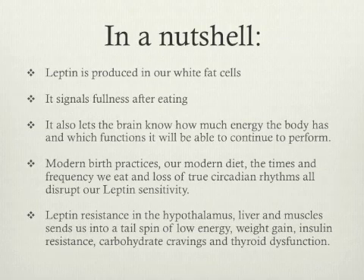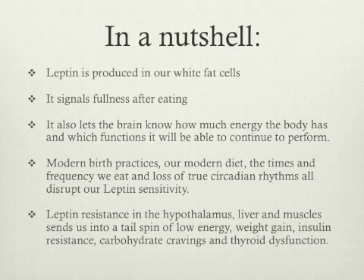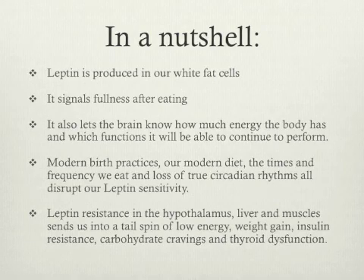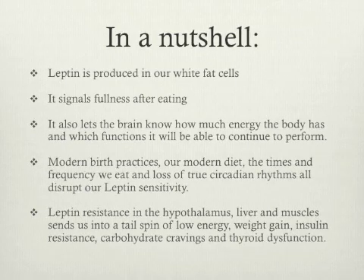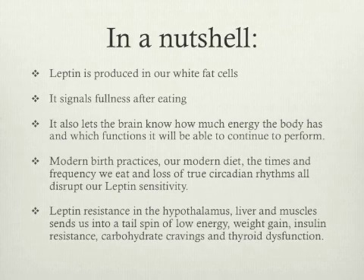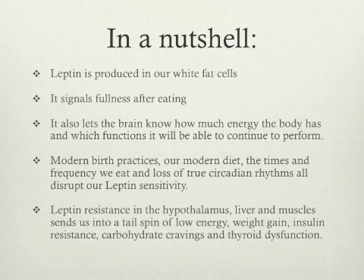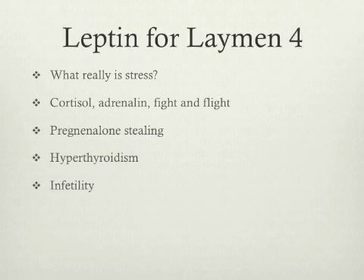Let's just sum up the last few videos and start putting the pieces together. Leptin is produced in our white fat cells — it signals fullness after eating and lets the brain know how much energy the body has and which functions it will be able to continue to perform. Modern birth practices, our modern diet, the times and frequencies that we eat, and loss of true circadian rhythm all disrupt leptin sensitivity. Leptin resistance in the hypothalamus, liver and muscles sends us into a tailspin of low energy, weight gain, insulin resistance, carbohydrate craving and thyroid dysfunction. In the next video, we'll be looking at the role our adrenals play in keeping us going and how that leads us further down a path of poor health and disease. Thanks for watching.